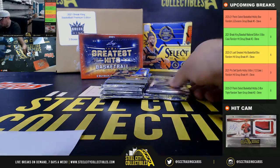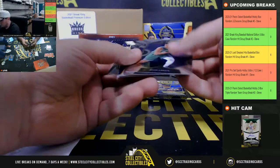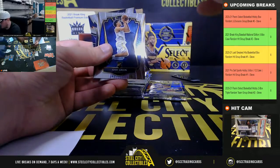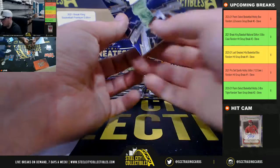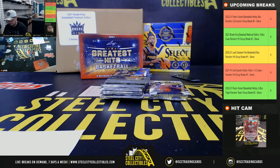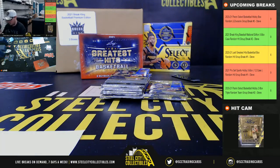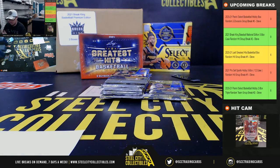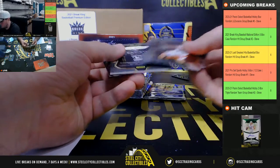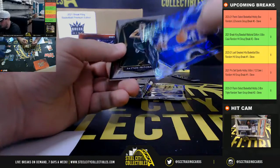Now we've got Jason. On Yaka Okonwo Rookie, number 149. We've got Anthony Edwards Rookie Jersey, goes to Jason. Isaiah Joe, Circles Prism Rookie.